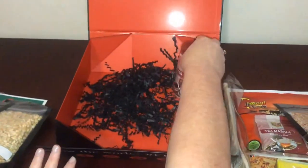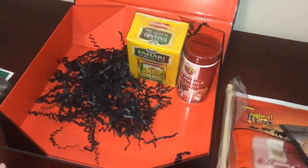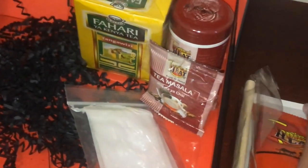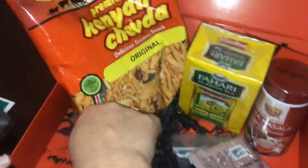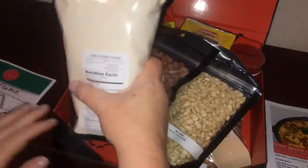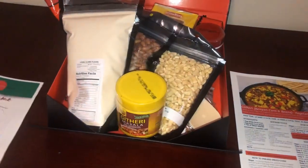To recap, we got the tea masala, the Kenya tea with tea bags, another packet of tea masala seasoning, the Chuvda snack mix, the wooden spoon, the dried corn, rose cocoa beans, the corn flour, the masala, the pin, and the booklet.